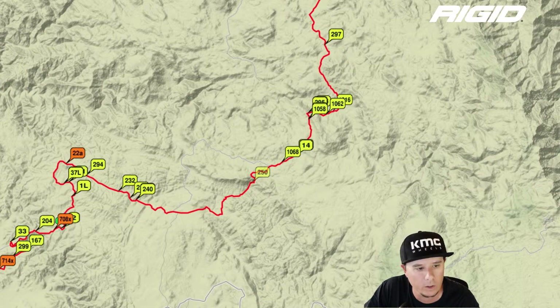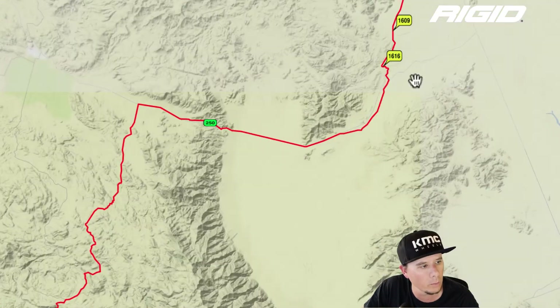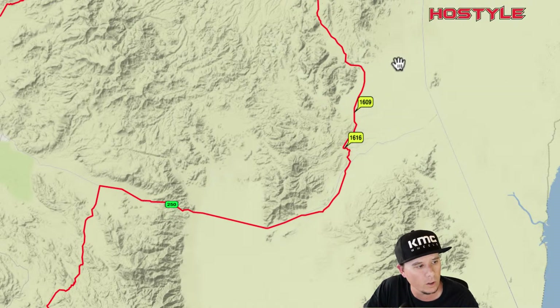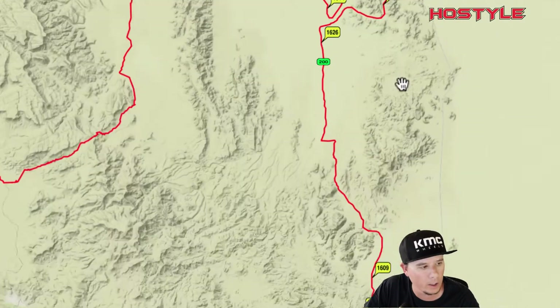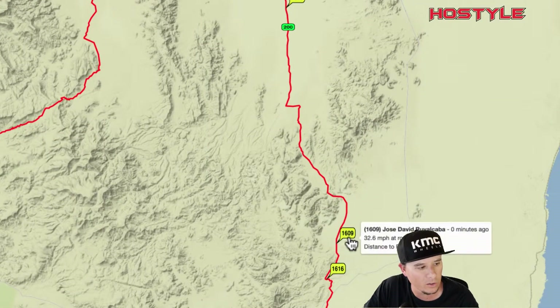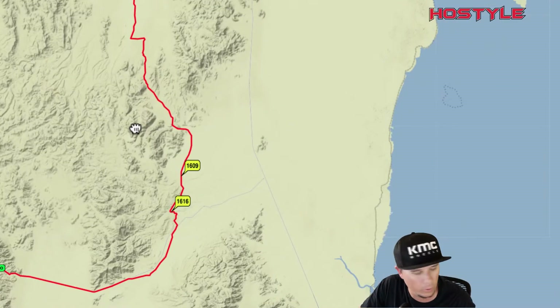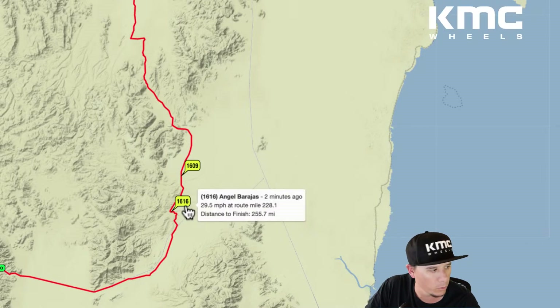In the Class 1600 cars, the #1616 is out front followed by the #1609 — those are pretty much the only two up front, with the other four behind them. There's a good little lead for the #1616 and the #1609 as the first two Class 1600 cars. If you're rooting for one of them, you're probably pretty stoked right now.